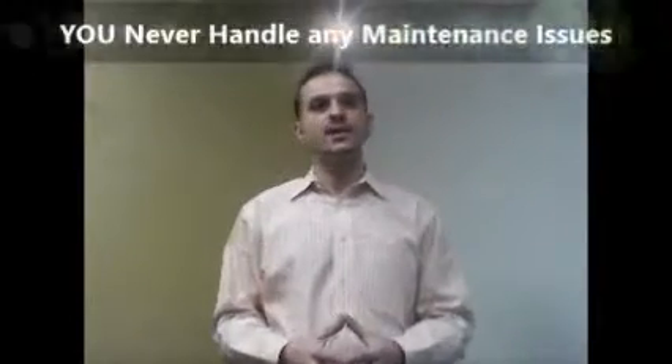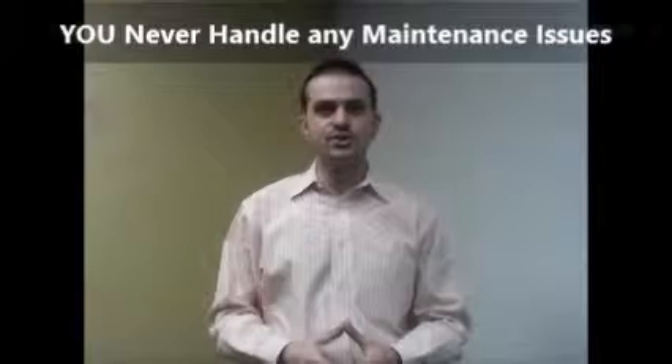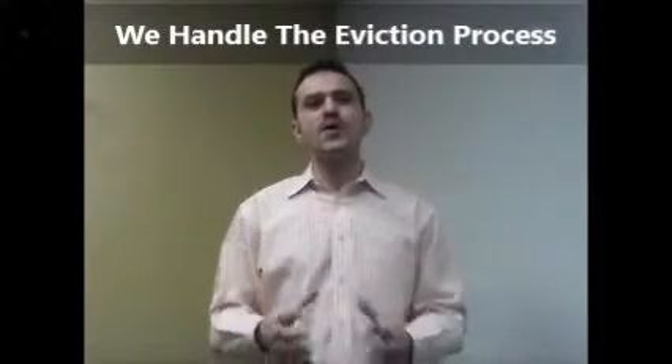And now you just might think that our services stop there, but it's just the beginning. With Plugin Realty's full property management service, you never handle any maintenance or customer service issues. You never have to worry about collecting rent, lease enforcements or the eviction process. If the need arises, we handle that for you too at no extra charge.